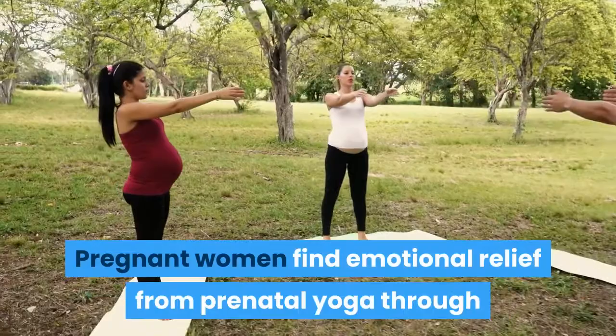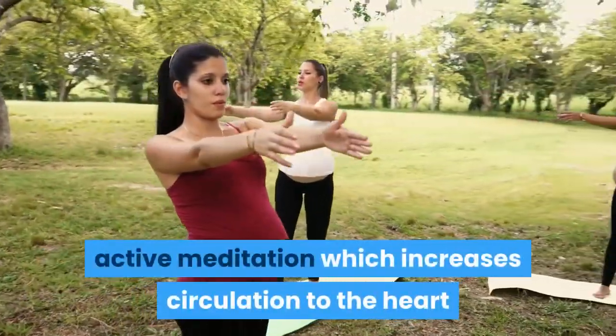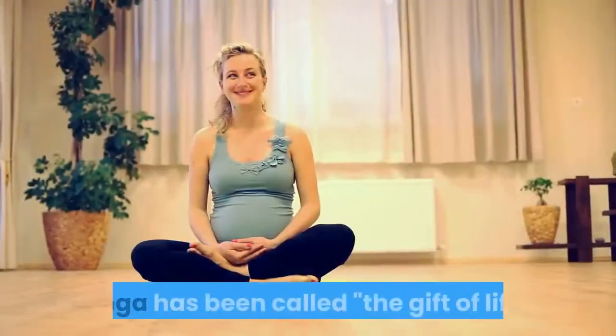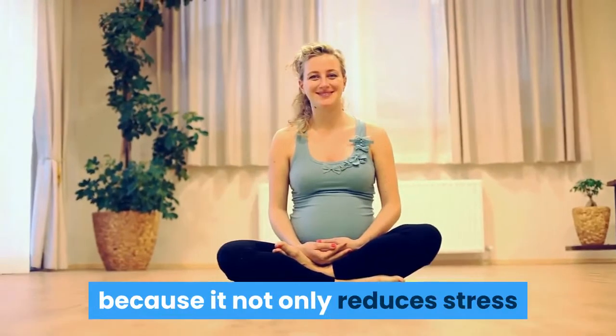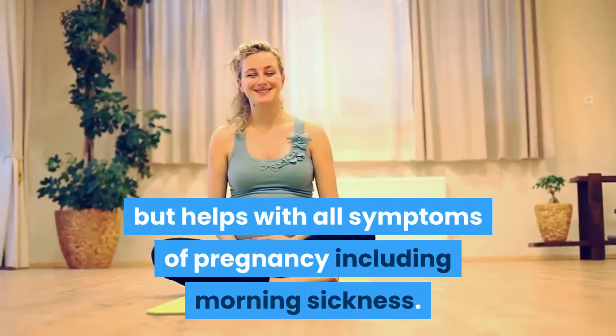Pregnant women find emotional relief from prenatal yoga through active meditation, which increases circulation to the heart while releasing endorphins that make them feel more relaxed. Yoga has been called the gift of life because it not only reduces stress but helps with all symptoms of pregnancy including morning sickness.